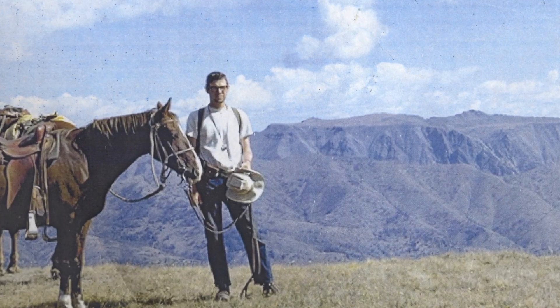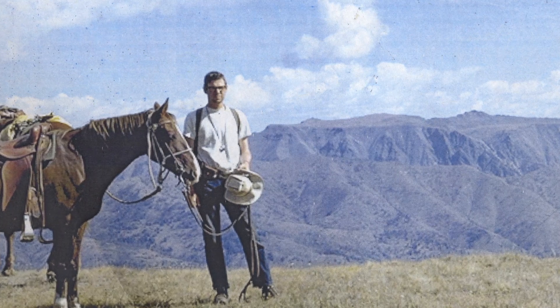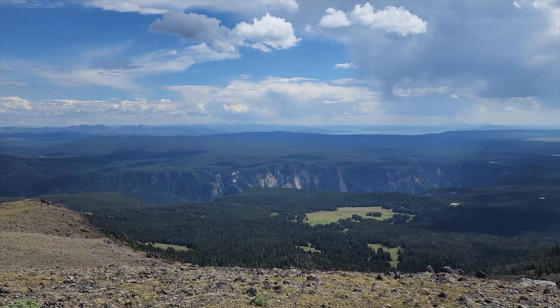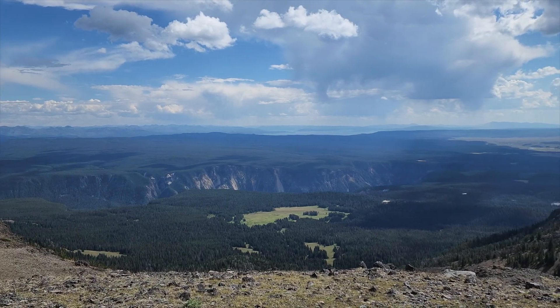One of Ken's first assignments was to map the glacial moraines in and around Yellowstone National Park. We're here on the summit of Mount Washburn, which is in the central part of Yellowstone, just north of the center. We're looking to the south, and the first big thing we see is the Grand Canyon of Yellowstone with its bright colors. That's all cut into half-million-year-old rocks.